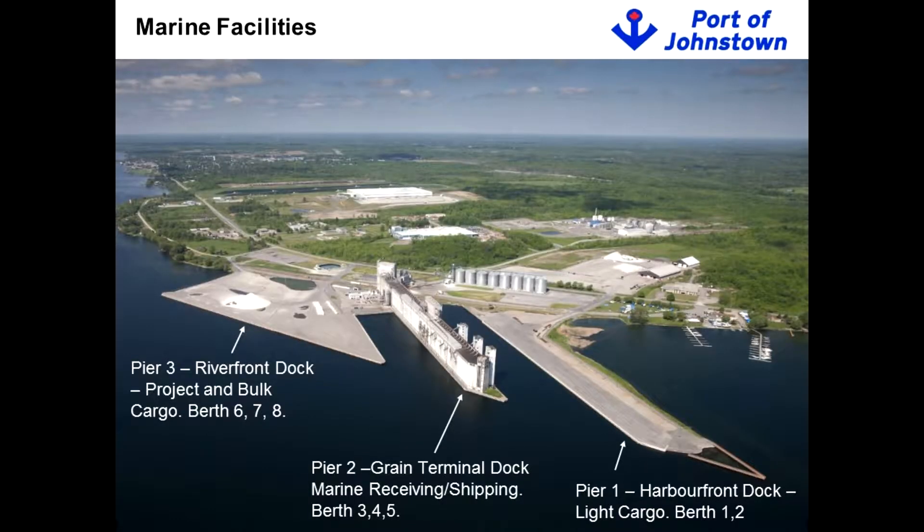For those of you who are not familiar with the Port, this gives you a sense of our facilities. All of our docks can accommodate any maximum seaway-sized vessel — 740 feet in length by 78 feet in width, drawing up to 25 or 26 feet depending on time of year. The riverfront dock can accommodate two full-size seaway vessels concurrently, so we have tremendous infrastructure in place to serve clients of virtually any needs.